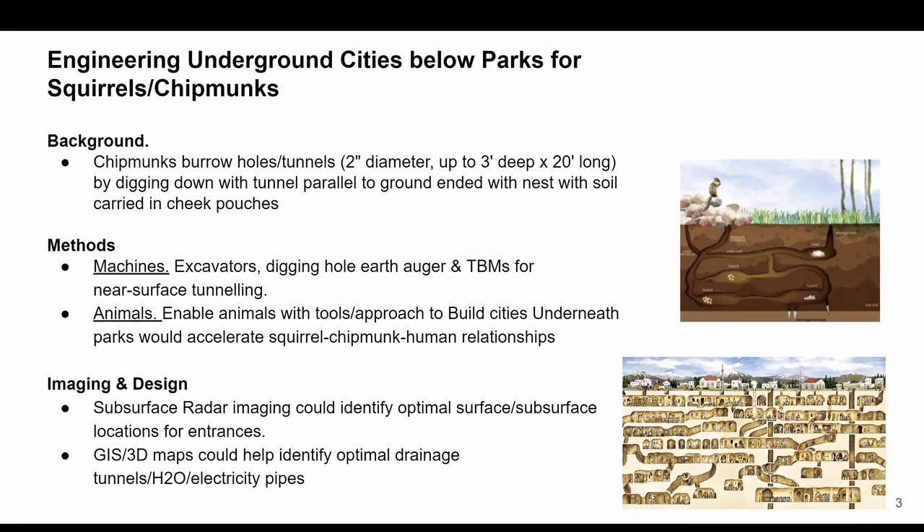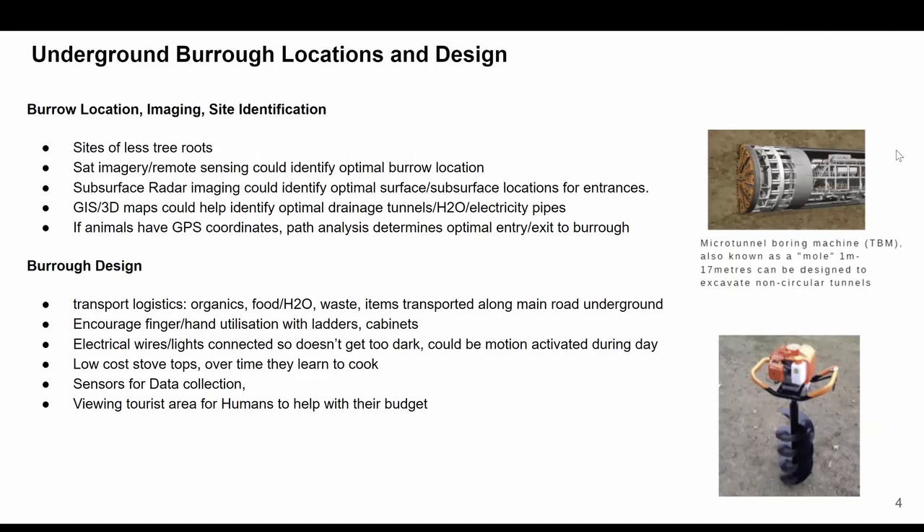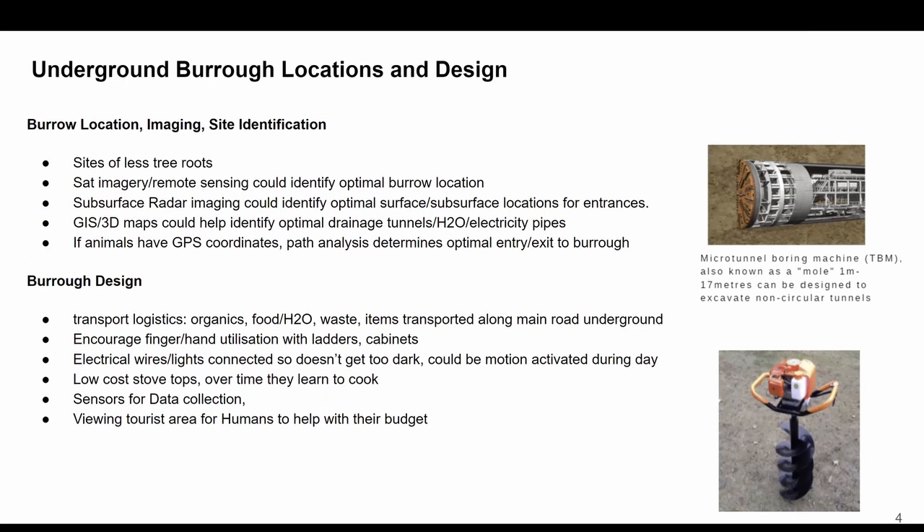With these 3D maps and GIS, we can use these tools and software to identify the optimal drainage, tunnels, pipes, and electricity, and more. If we're building underneath a park or forest, we'll want sites with fewer tree roots, and satellites in orbit and other remote sensing methods can help identify these optimal locations using both radar and optical imaging.